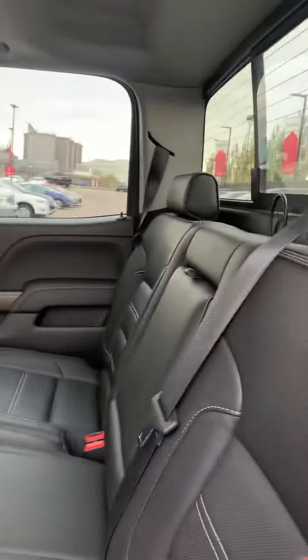As you can see the vehicle is extremely clean, looks like no one's ever even sat back here. Comes with a tunnel cover as well.